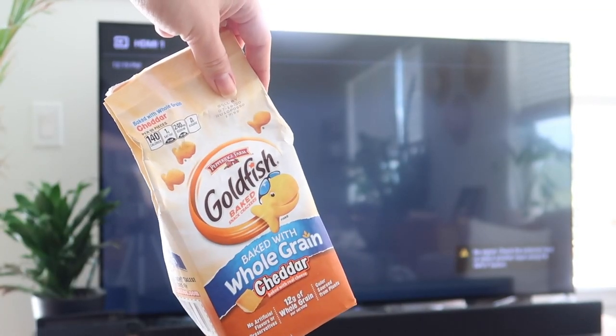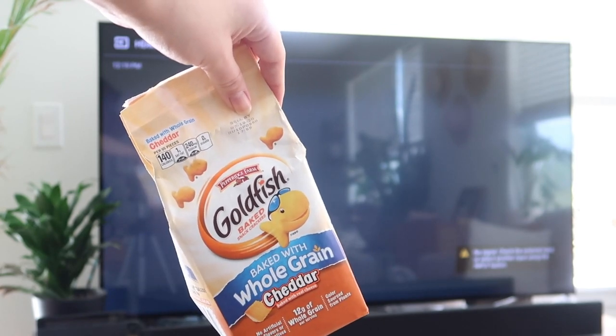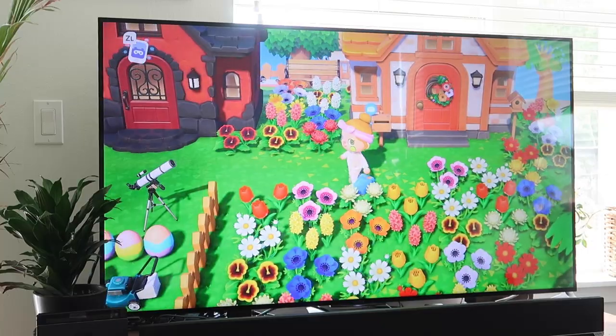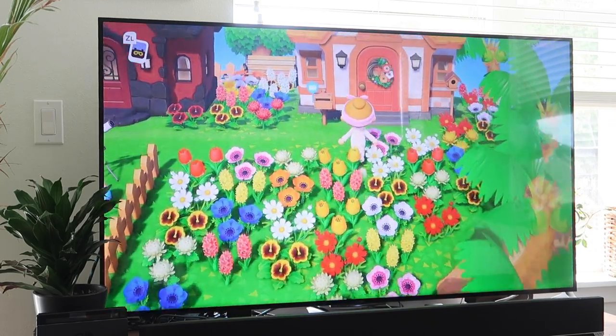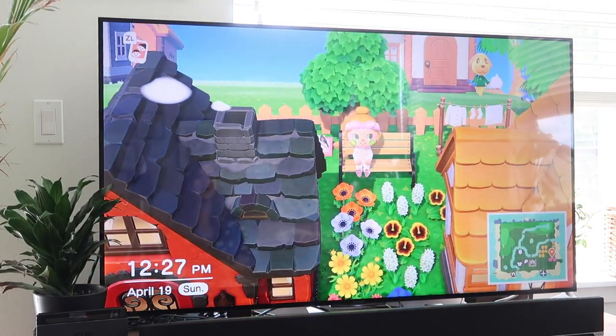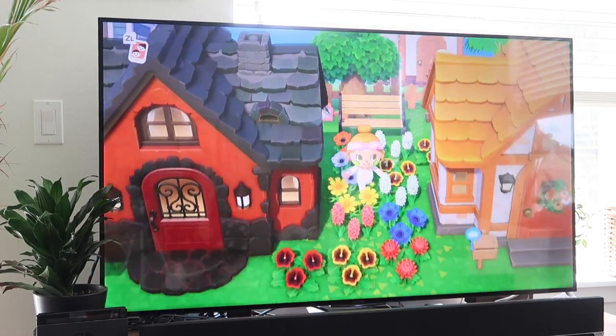I'm gonna show you guys my Animal Crossing island. I don't know if you guys are playing as much Animal Crossing as I am during this quarantine, but it is truly just the most precious, wholesome, calming game - which is what I need right now after all that adrenaline. KK Slider is holding a little concert - so cute! This is my little house - it's very cute. I have a cute little flower garden in the front, and my backyard has a little clothesline and a tree. There's Goldie in the back, she's my favorite character.